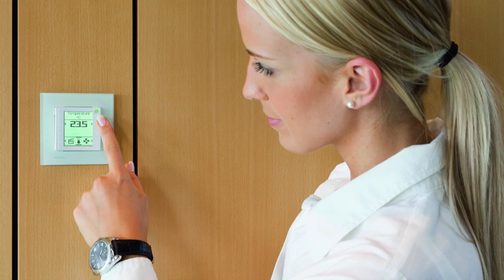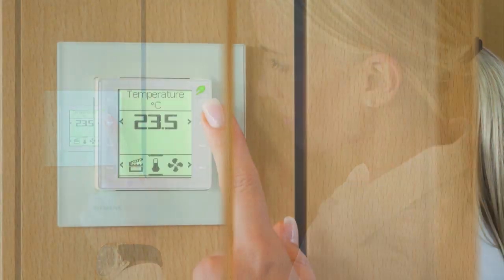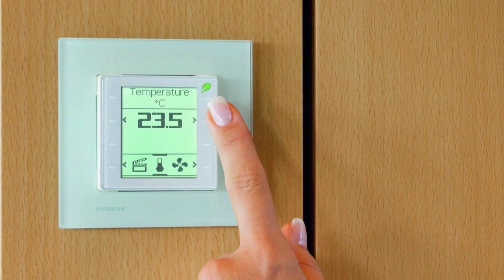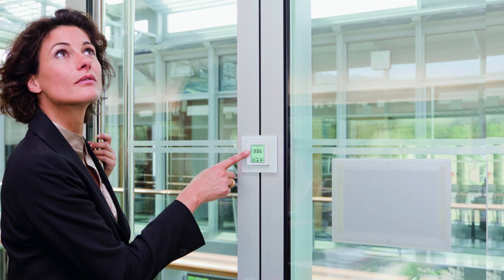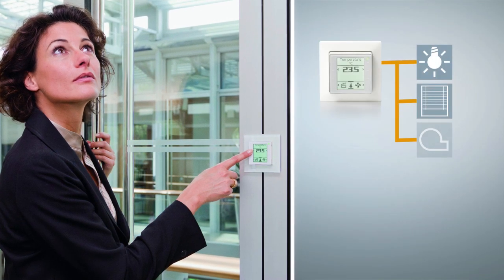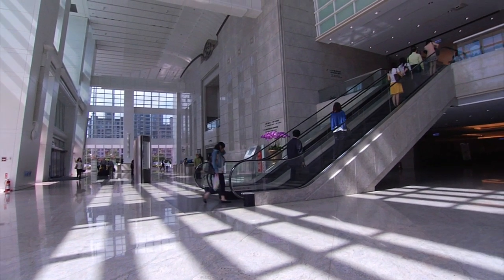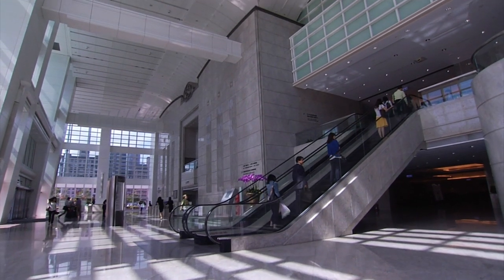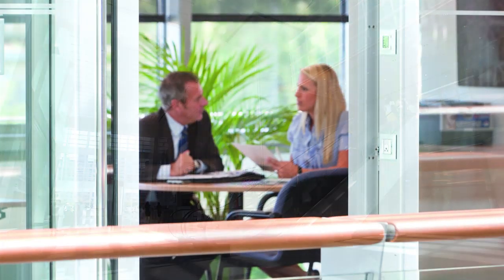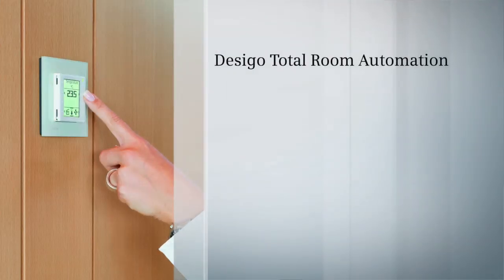When pressing the button on the room operating unit, room automation resumes energy-optimum operation fast and straightforwardly. Using such an intuitive room operating unit, all functions can be conveniently controlled — be it lighting or shading, heating, ventilation, or air conditioning. During operation, Desigo Total Room Automation optimizes all room functions, lowers the demand for energy, and enhances room comfort.